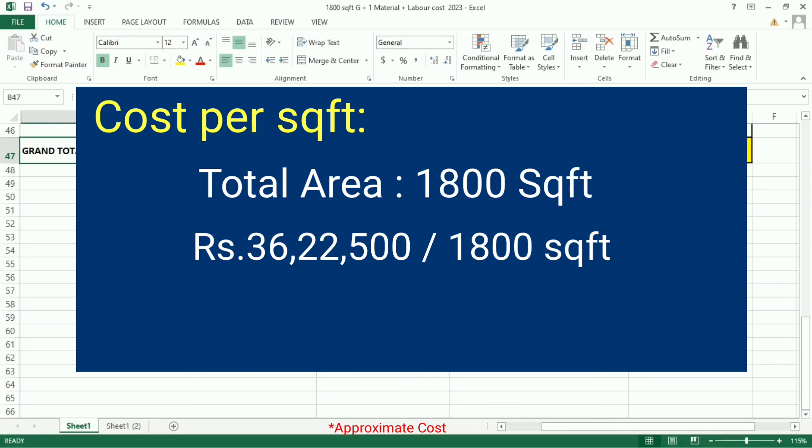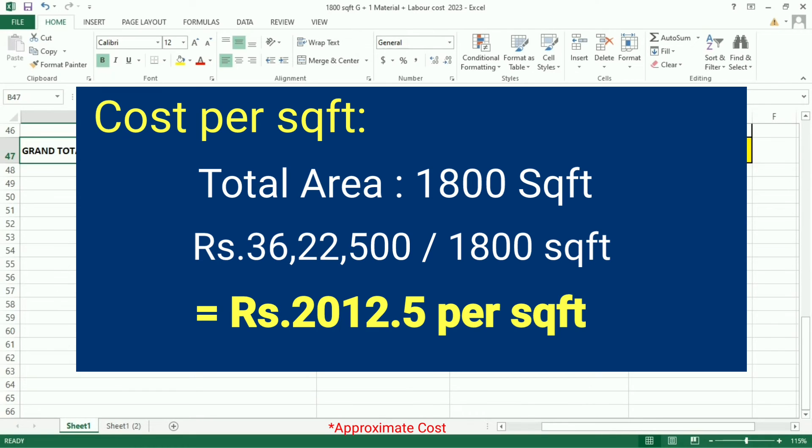Now let's calculate cost per square feet. Total area is 1,800 square feet. Rs. 36,22,500 divided by 1,800 gives Rs. 2,012.5 per square feet. When we round it off, we get Rs. 2,000 per square feet.